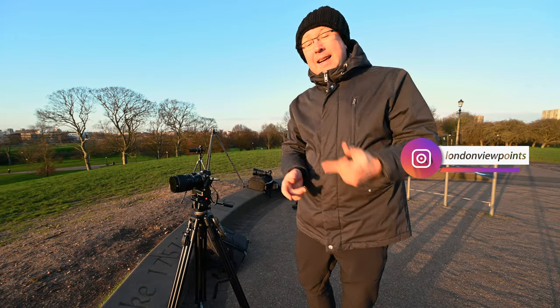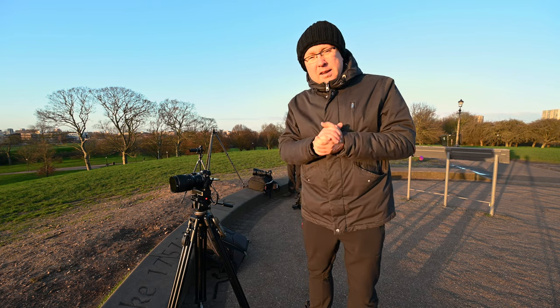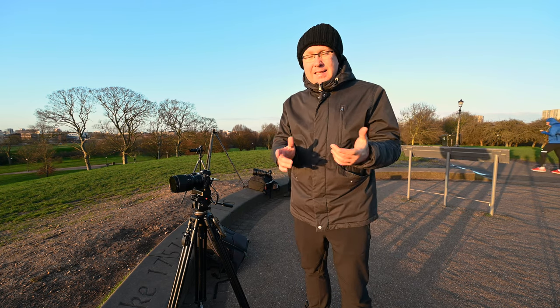And that's it! If you want to see more videos like this, please hit the like button, comment, and subscribe for future videos. I'm Michael, London Viewpoints on Instagram — I'll see you guys later.